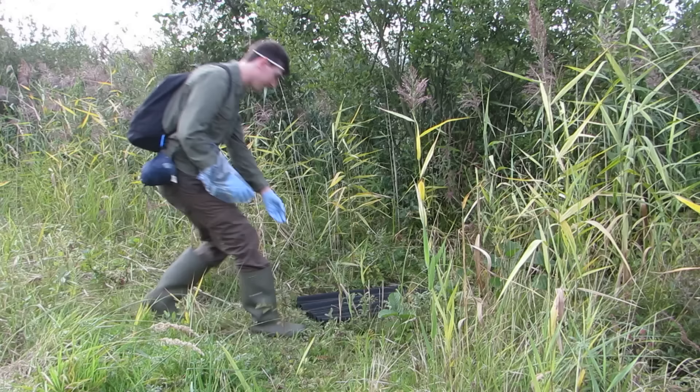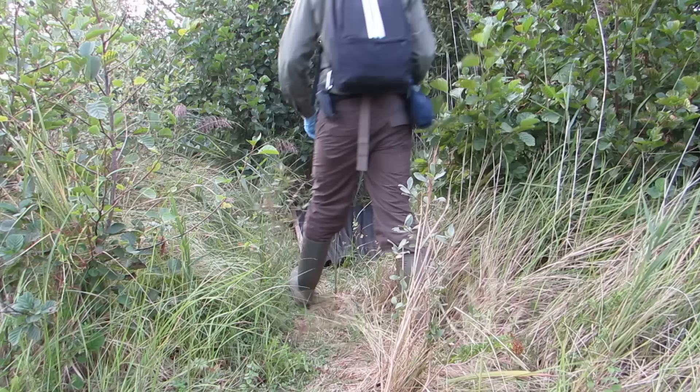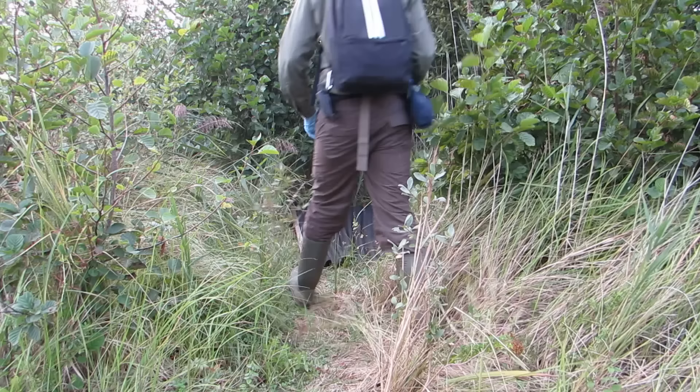A close friend of mine, Stephen Elaine, is doing his PhD research on the grass snakes at this site and carries out regular surveys for them. He has laid out corrugated refuges around the site and today we're going to search underneath 33 of them and see if we can catch some serpents.